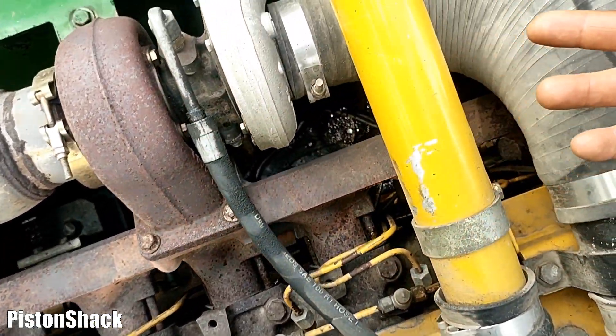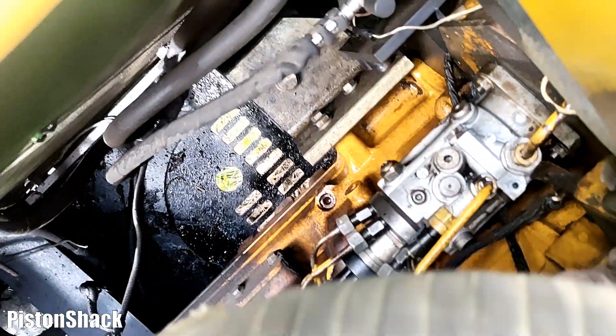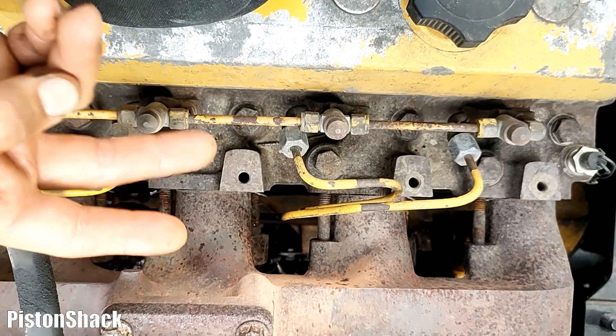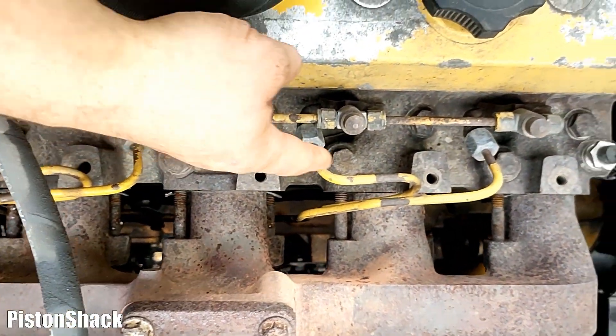Lower pressure is the feed to the injection pump and the return from the injectors back to the pump and the tank. On the high pressure side, we have six cylinders and six injectors — each injector has its own high pressure line.